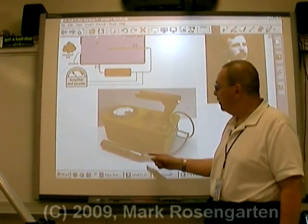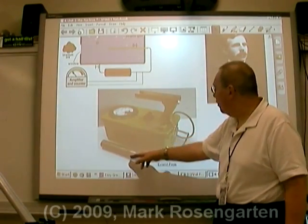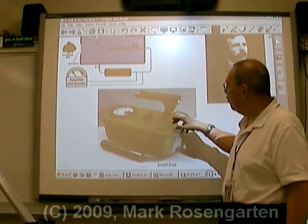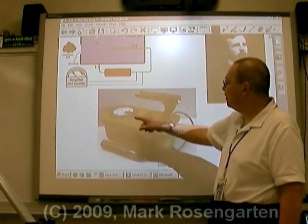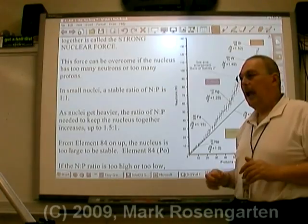This is a Geiger counter. This is where the gas is stored, and this is where you let the radioactivity in through. The charge goes back through a wire - it's battery powered. The detector reads out in a gauge right over here. You can also have digital versions of this.